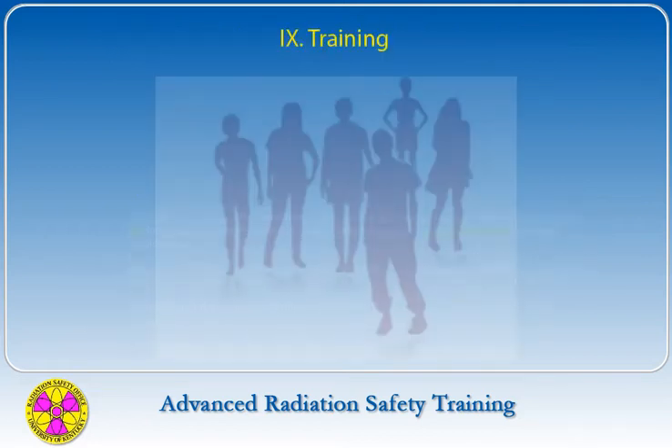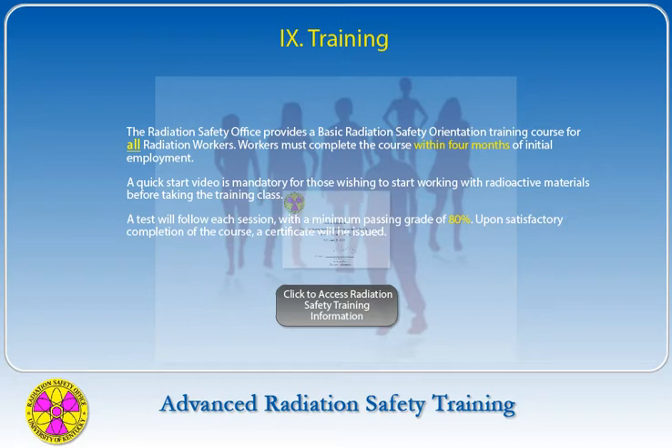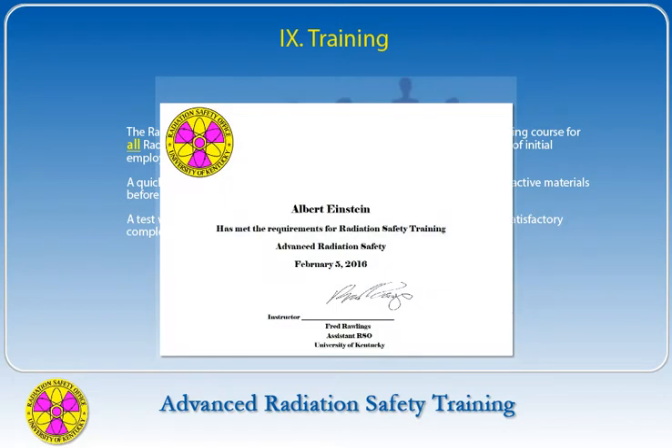The Radiation Safety Office provides a basic radiation safety orientation training course for all radiation workers. Workers must complete the course within four months of initial employment. A quick start video is mandatory for those wishing to start working with radioactive materials before taking the training class. A test will follow each session with a minimum passing grade of 80%, and upon satisfactory completion a certificate will be issued.